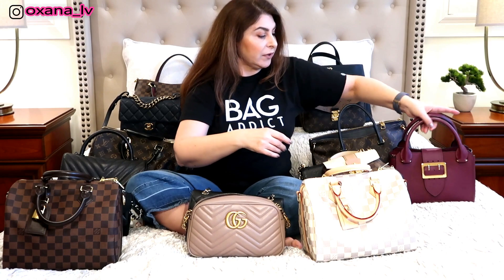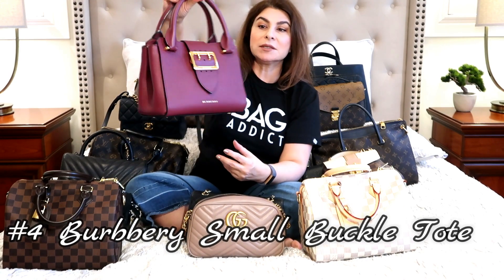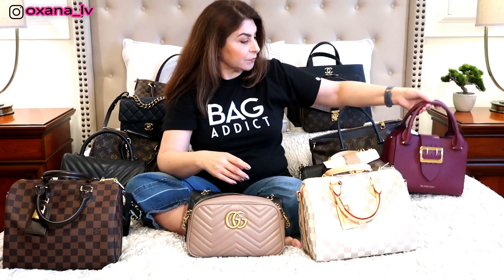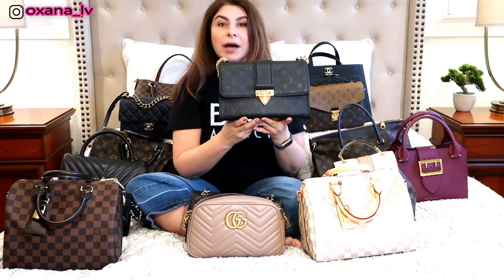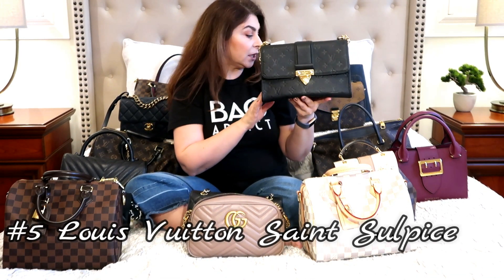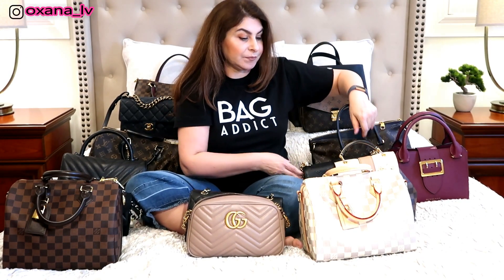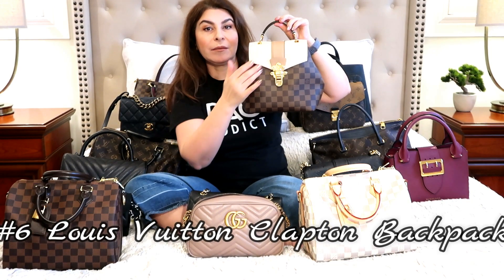The next bag is my Burberry — I think they call it the Small Buckle — it's a small tote in an oxblood or burgundy color. After that is my Louis Vuitton Saintonge in Empreinte leather in color Noir. I also featured that one in my five most-used handbags video.